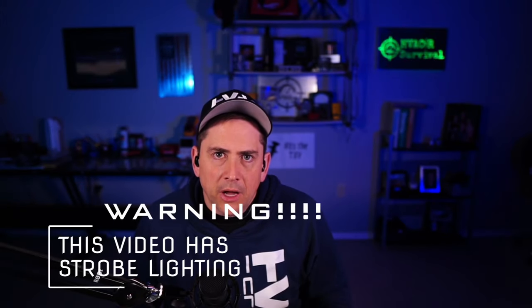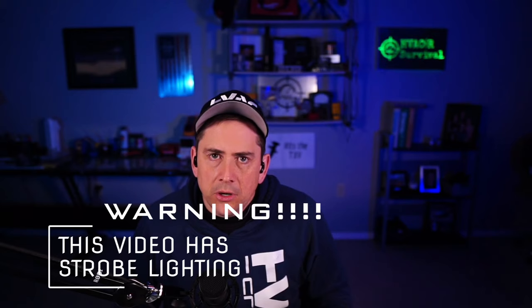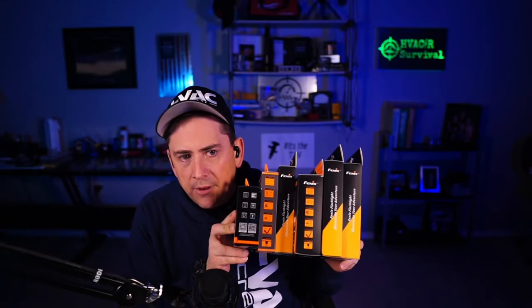Many of you know me as Rick from HVAC Survival. You guys watch me run my service calls while I'm fixing heating, air conditioning, refrigeration equipment, and we spend a lot of time together on these videos. I feel it's time for me to come clean with you guys and share a little addiction I have. We work in some really dark places, and the best way to combat those dark places is to bring a little light into the world. My addiction is high quality flashlights.